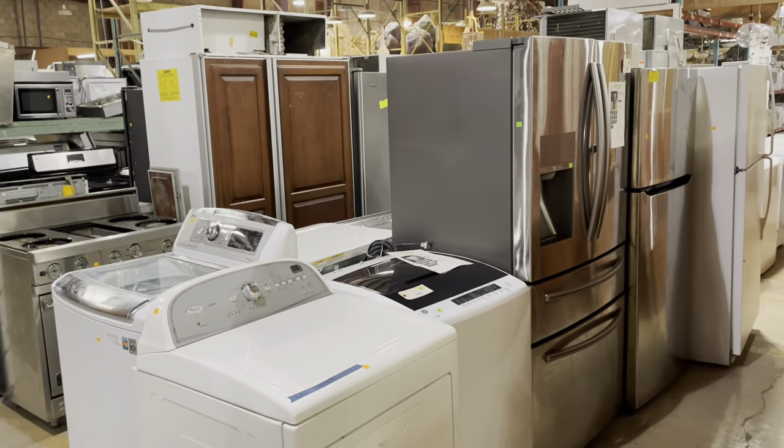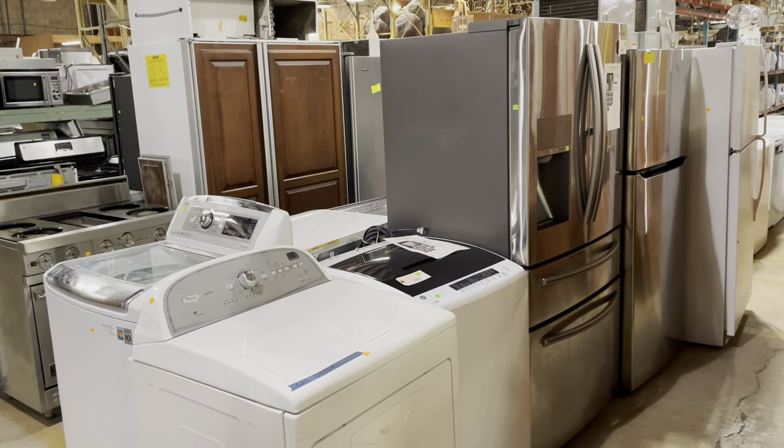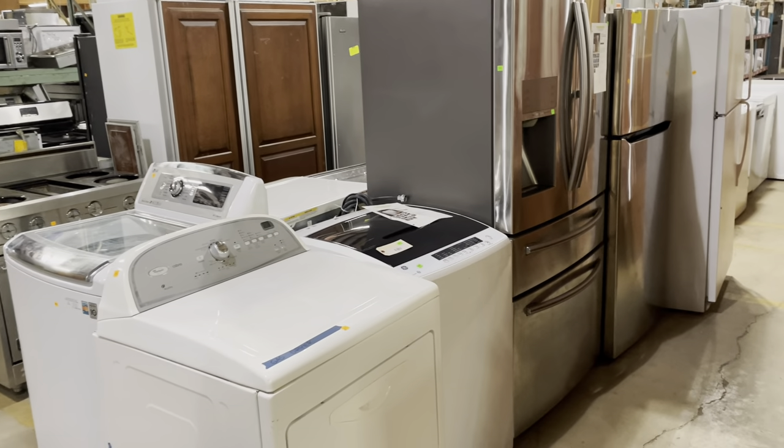But to see all of them, definitely stop by the warehouse. We're open every day from 12 to 5 PM. So yeah, let's take a look at some appliances.